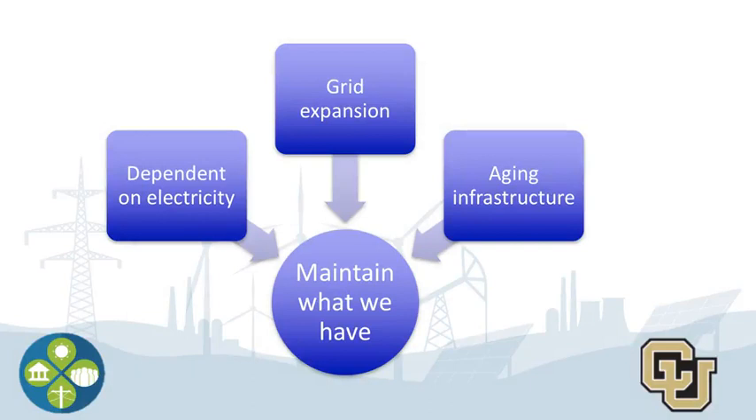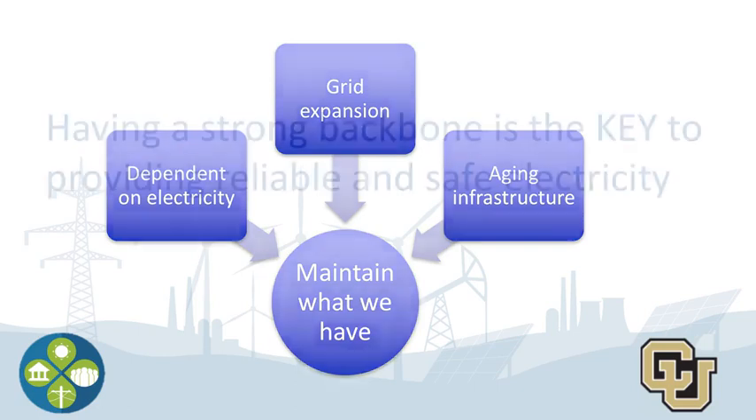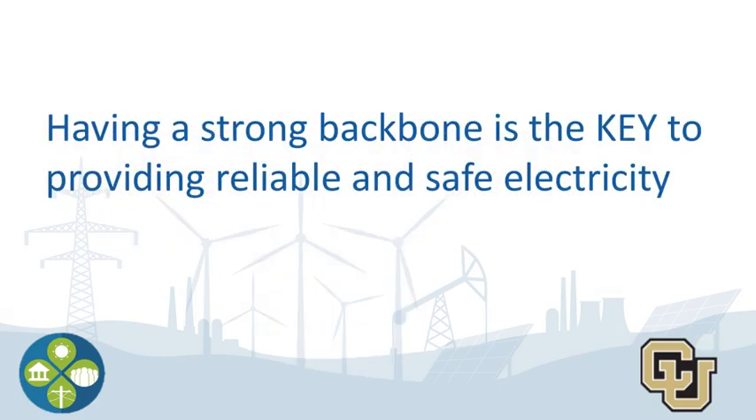As our country and the world have become much more dependent on electricity and the grid has expanded, it becomes even more important than ever to maintain and replace what we have, including the older infrastructure. We can all have the slick and cool gadgets we want, but having a strong backbone is the key to providing reliable and safe electricity.